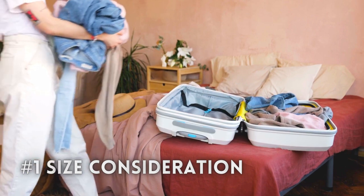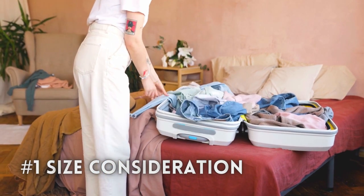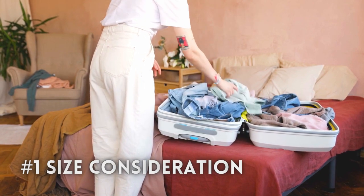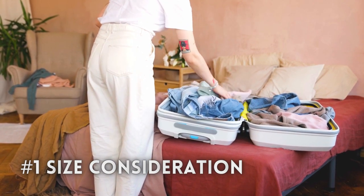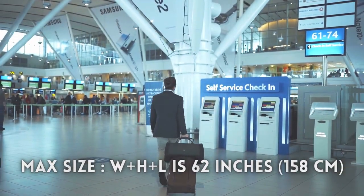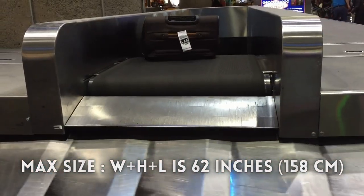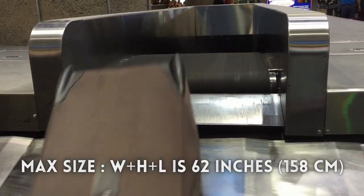The size of luggage is not only determined by the amount of items you frequently bring, but also needs to consider the maximum size allowed by airlines. Usually, the maximum size of luggage allowed by airlines is 62 inches or 158 centimeters in total height, width, and length.